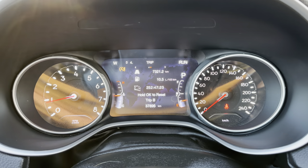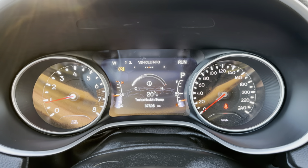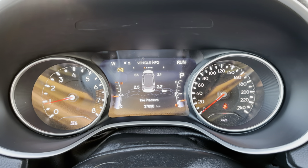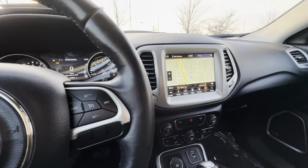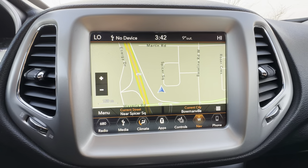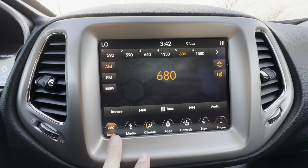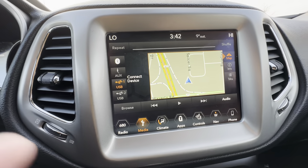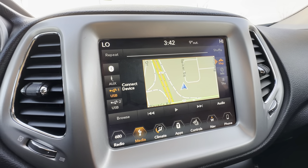The display also runs through the trip computer and vehicle info screens. Now let's look at the Uconnect infotainment system — Jeep's really nice onboard system. Right now we're on the navigation screen; we can also access radio, SiriusXM satellite radio, media, Bluetooth audio, and USB input.